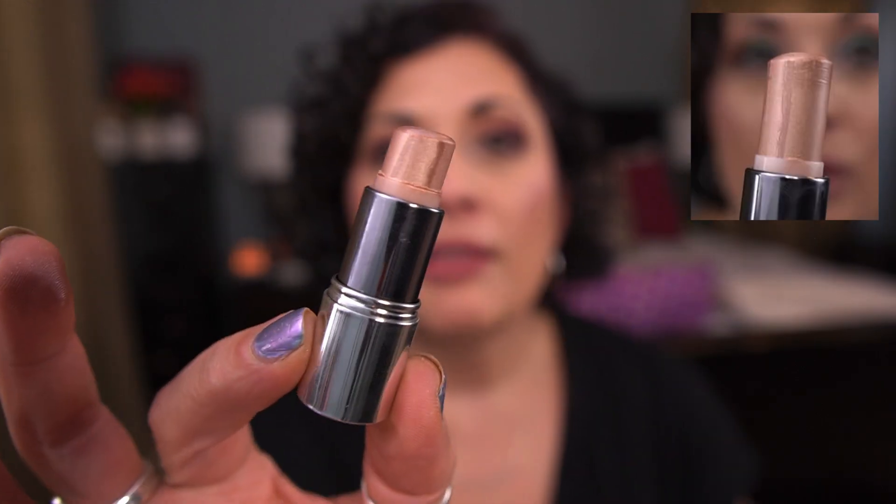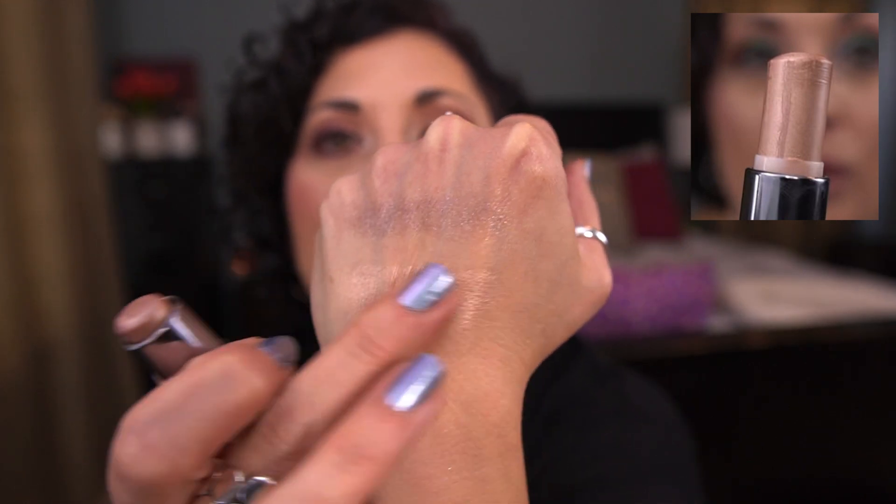Next from Cover FX, I have the Click Stick in the shade Bubbly. It's this little deluxe size sample. I keep forgetting to mark this in my book, so I'm just going to show a picture of what it looked like last month and how much is left. I use this as my illuminator before foundation — I'll get it all over my face and rub it in after primer. I want to finish this. I don't think I'll have it done by the next update, but I'd love to get this out of my collection.